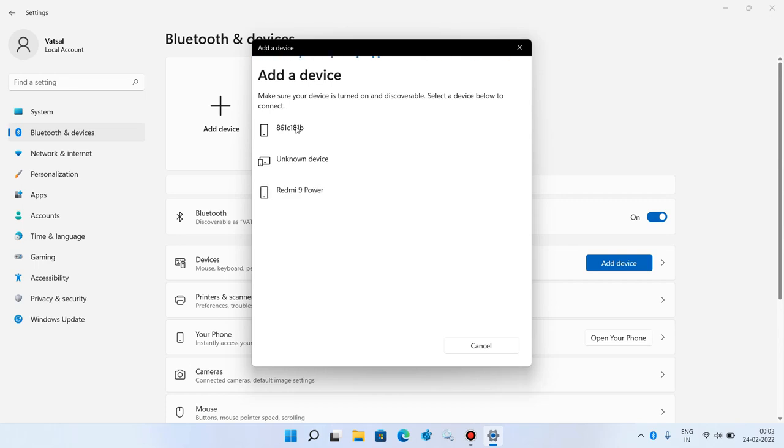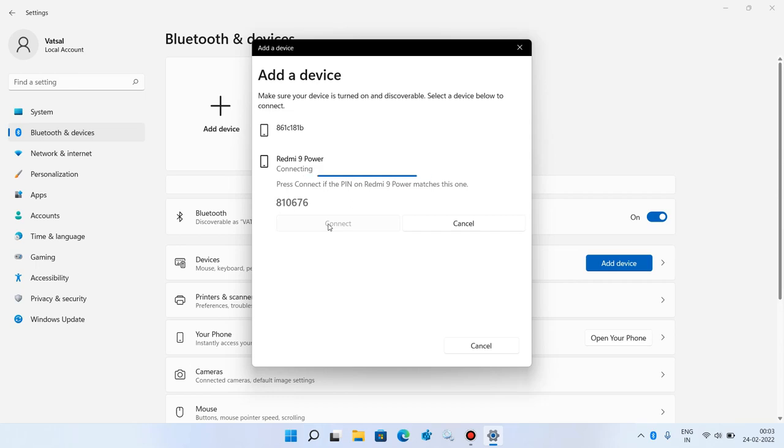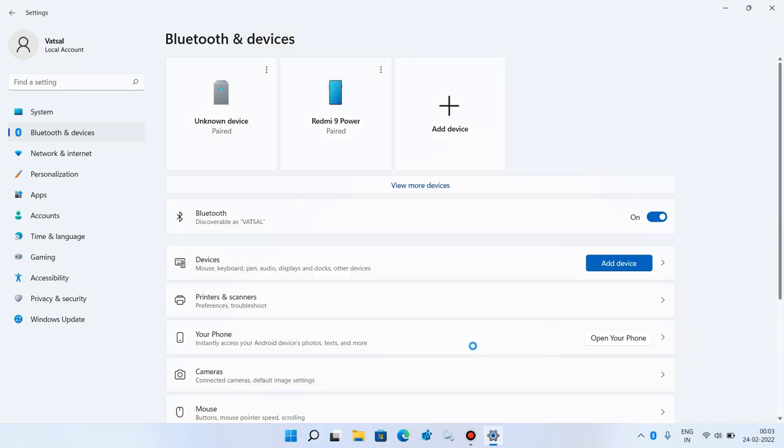Wait a few seconds in the Bluetooth option and you will see the Bluetooth device appear. Click on it, then click the Connect button, and click the Pair button shown on your mobile phone. The device is now connected and paired. Click Done, and now you can send or receive files between your phone and the computer.